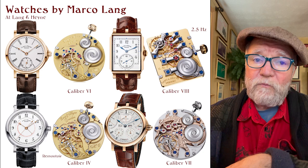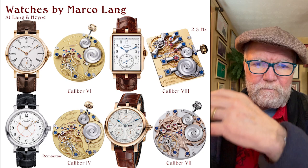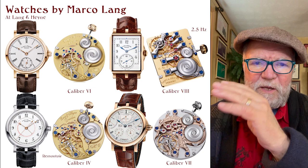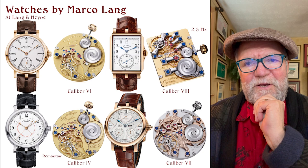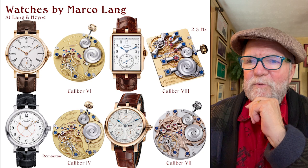The Caliber 4 is a remontoire. There's an intermediate remontoire between the mainspring and the escapement that rewinds to keep constant pressure. Unfortunately, they're not making that right now — it takes a lot of skill, and Marco Lang is not there, so they decided to put it on hold. But it's another beautiful movement and watch.